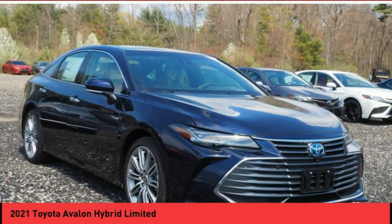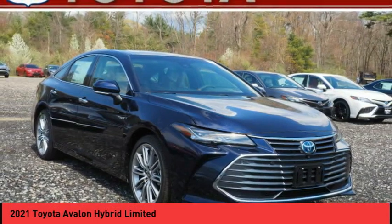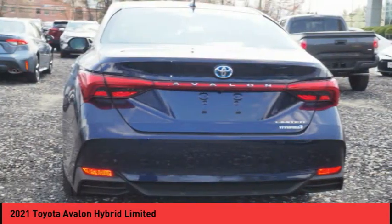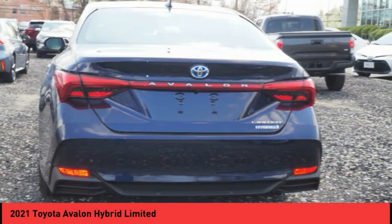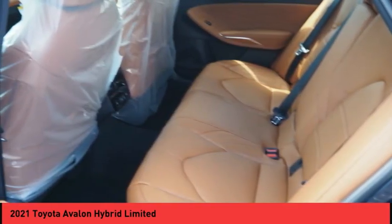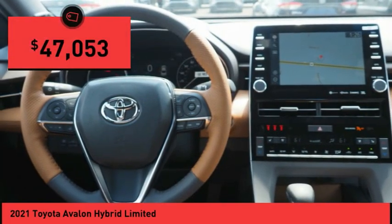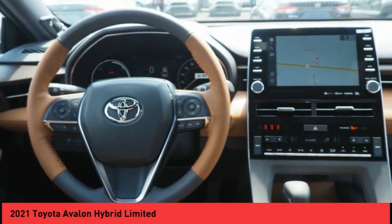2021 Avalon Hybrid. The Toyota Avalon Hybrid has a dynamic exterior look, coupled with a premium interior. The Avalon Hybrid also provides you with the efficiency that you're hoping for when purchasing a hybrid vehicle, and is priced below $50,000. Here are some of this vehicle's great options.